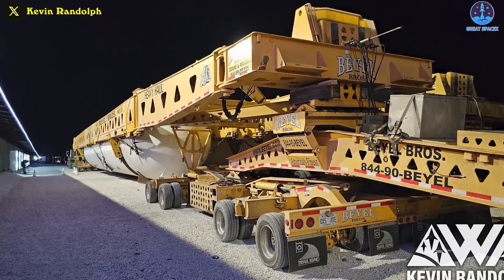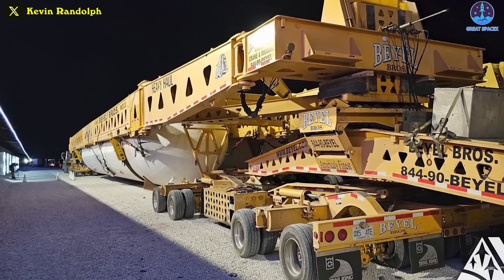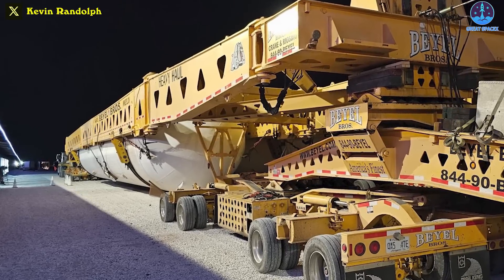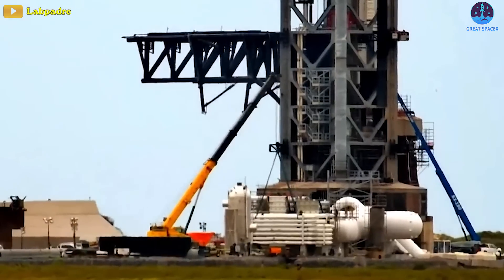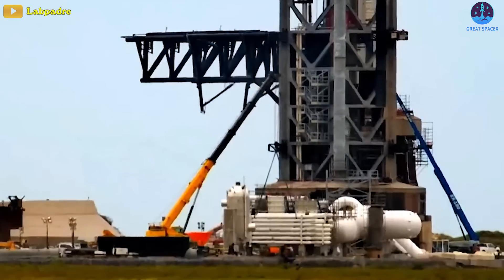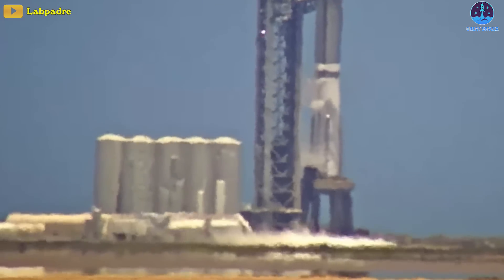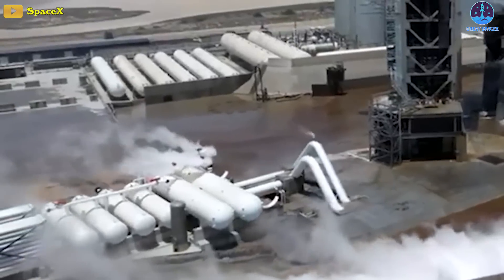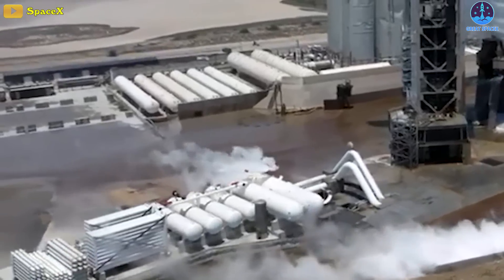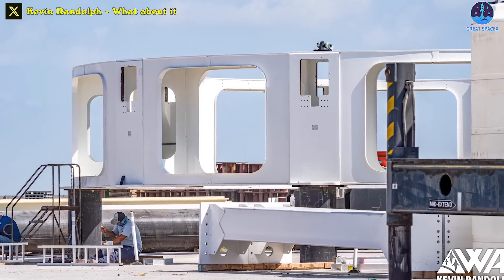It's been weeks since the tank first began its trek on the road. The tank is impressive, but the transport truck and rig used to transport it may be even more so. With its arrival, it appears we might be bearing witness to the final chapter of the journey of the tank meant for the booster bidet system, marking a significant milestone in its overall completion.